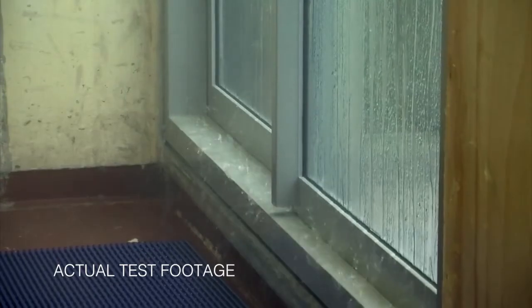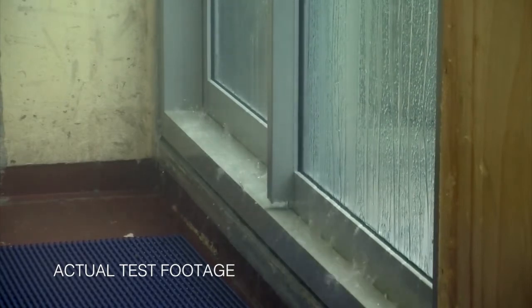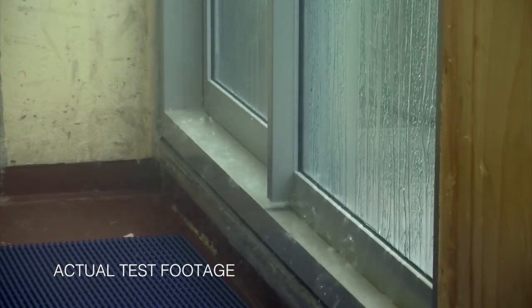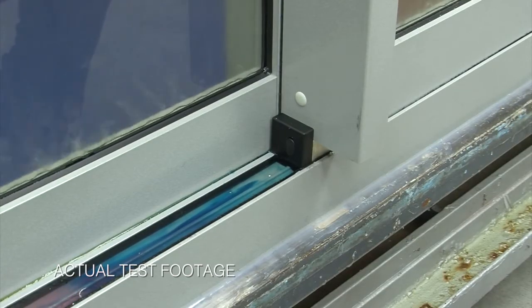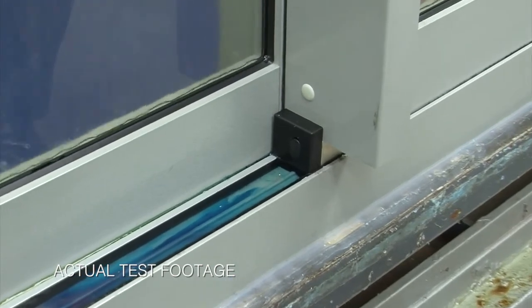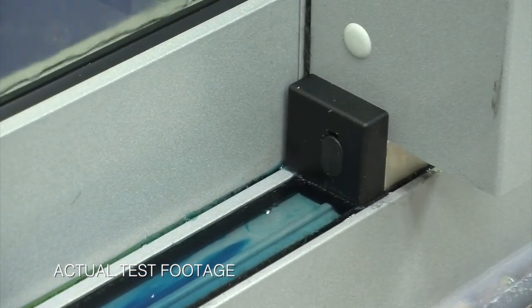At much higher wind pressures, products are subject to higher turbulence in terms of water performance and it's much harder to control that turbulence. For water performance in these regions, we were aiming for around 660 pascals and upwards, so all the products we're offering are in that range. We've just completed the test at 660 pascals water — you can see there's very little turbulence in the sill, and that's a pass.